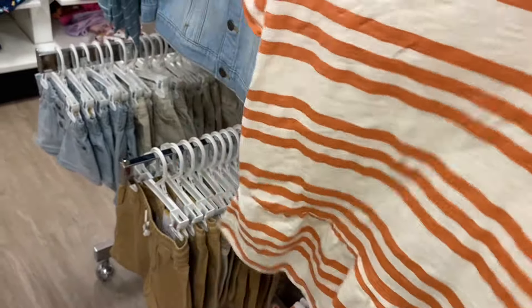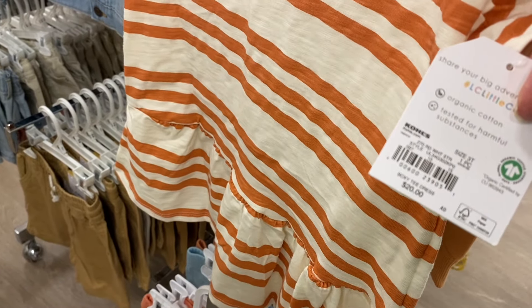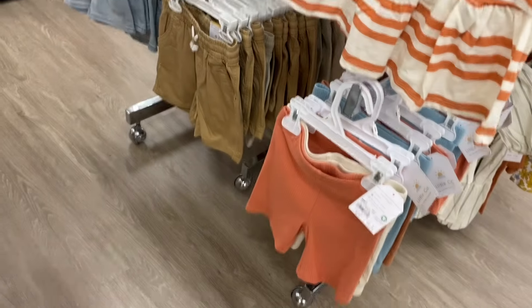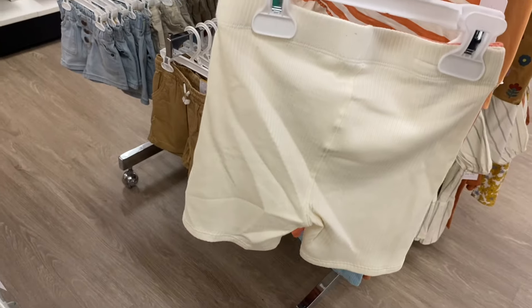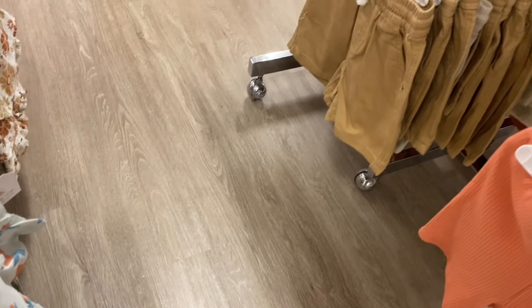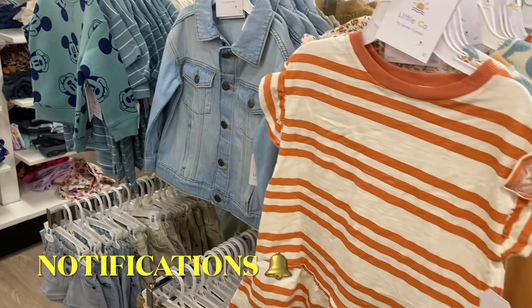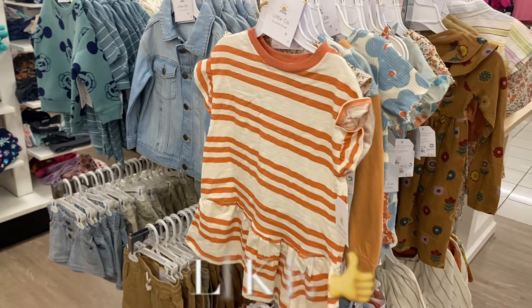There's one more back here — a cute dress going for $20. And down here you can get this two-piece ribbed short set for $24 — that's full price. They also have shorts and jean jackets here too.